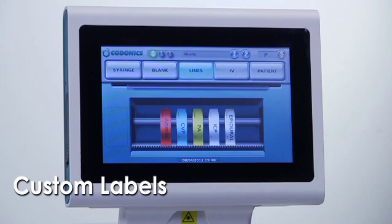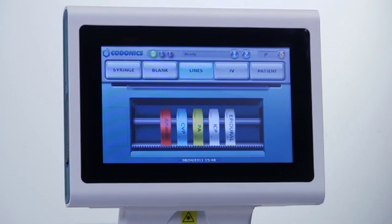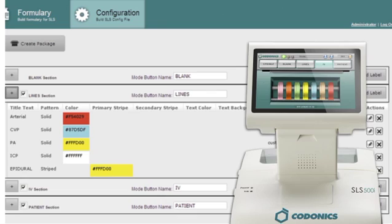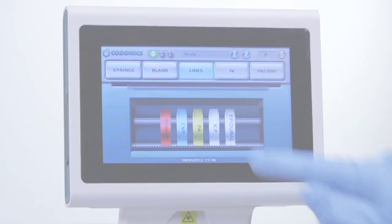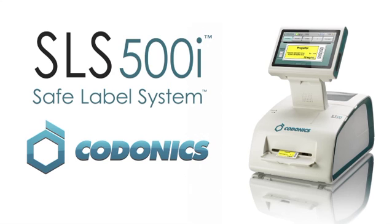The SLS can be configured to add up to 48 custom labels to the user screen as needed by the facility. This could include oxygen and heparin lines and expiration date labels for multi-use vials. Codonix Safe Label System — increasing patient safety and improving workflow.